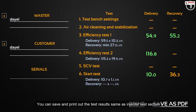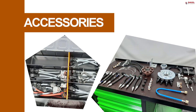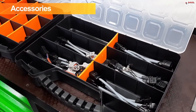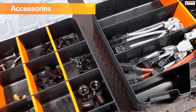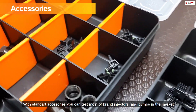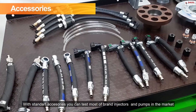You can save and print out the test results, same as the injector test section. With the standard X-series, you can test most brands of injectors and pumps on the market.